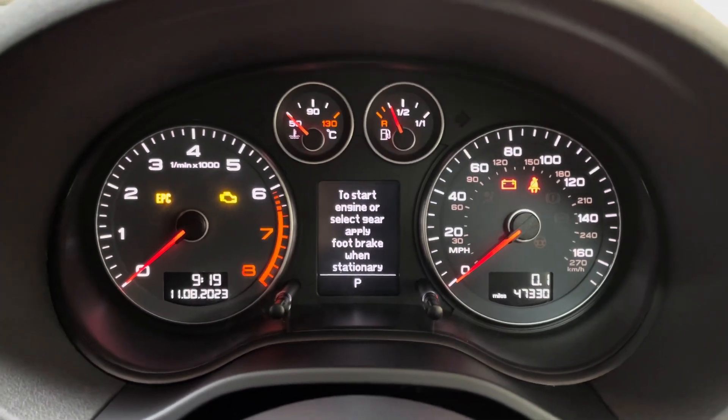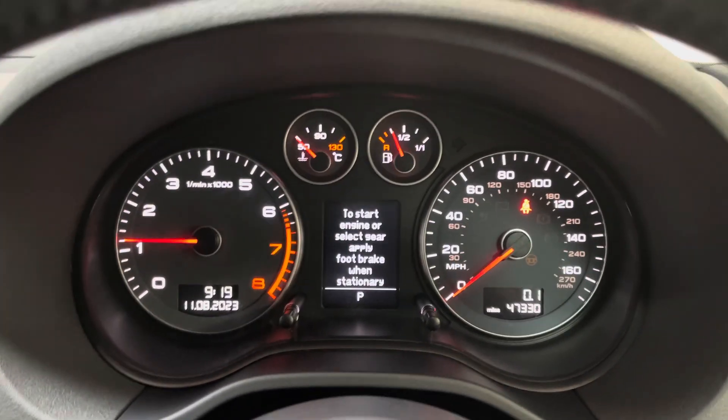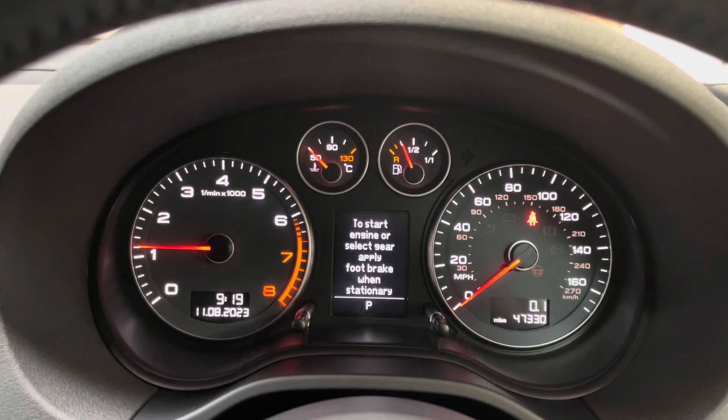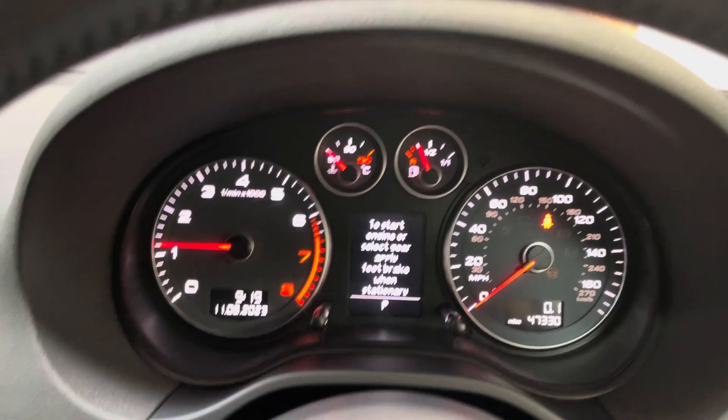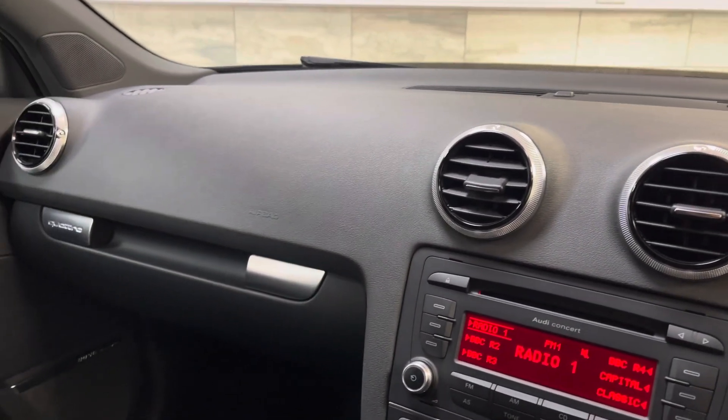47,330 miles, and I'm just going to start it so you can see all the warning lights disappear. There you go — all the lights go out, no warnings. That's really it. If you need to know anything else just give me a call at 01509 267 111. Thanks for watching.